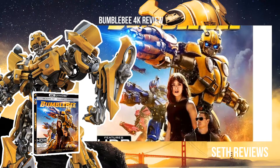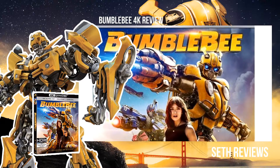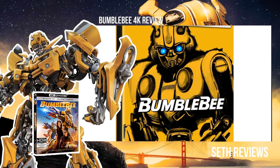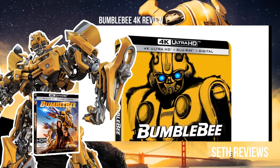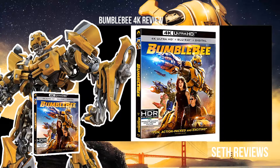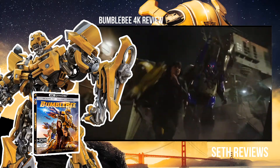You do have a couple of options to pick from. There's the standard cover, which is the one I had, and there's also the Best Buy steelbook, which I think looks really nice — it's kind of minimalistic and I do like the look of it. I would probably go with the steelbook if it was my choice, but overall the standard cover is pretty good — it's just pretty much the movie poster.